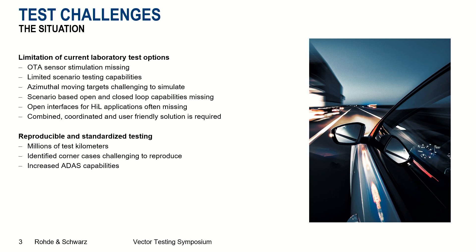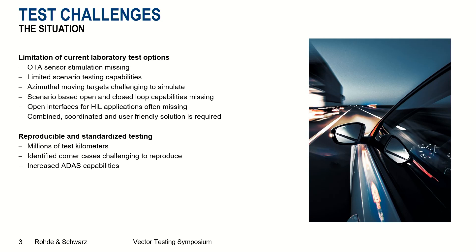Why is this so important? Reproducible and standardized testing is getting more and more important. There are currently millions of test kilometers driven with vehicles shortly before they come to market. During those millions of test kilometers, corner cases are identified. Those corner cases which show some unwanted behavior, for example of an ADAS feature, are currently challenging to reproduce. And there is obviously a need for that. And of course there is an increased number of ADAS capabilities being installed into new vehicles coming to market.